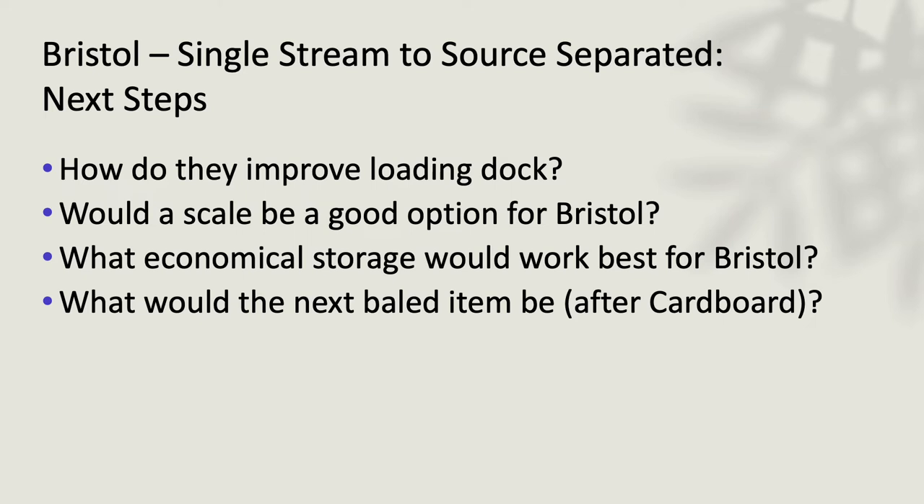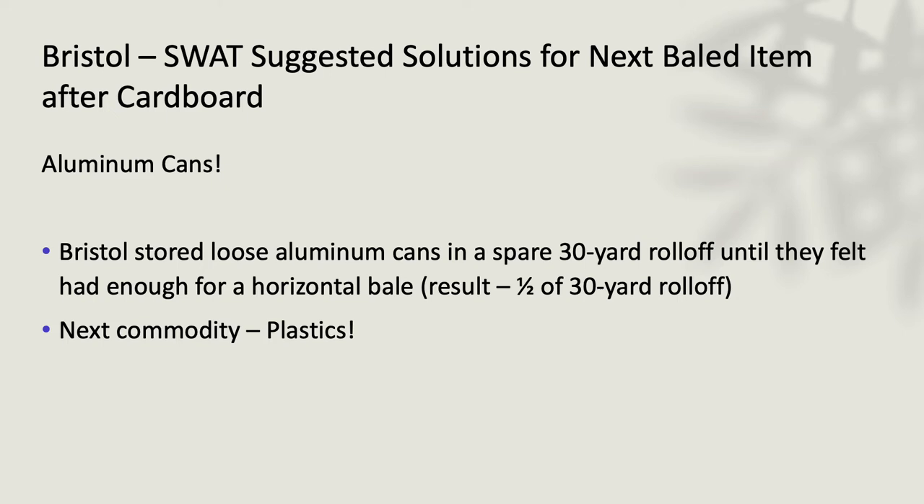We were focusing on improving their loading dock, which right now is cement block and an earthen path up to load the trailer. We asked whether a scale would be a good option for Bristol, and what would be the next item for them to bale after cardboard. To figure out how many aluminum cans it takes to make a bale in a horizontal baler, they started filling a 30-yard roll-off, got to about half full, couldn't wait any longer, and were able to make a bale out of half a 30-yard roll-off.